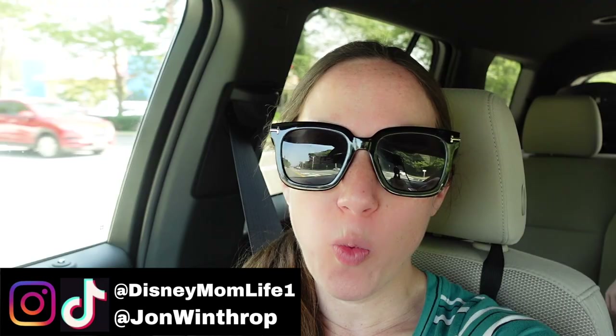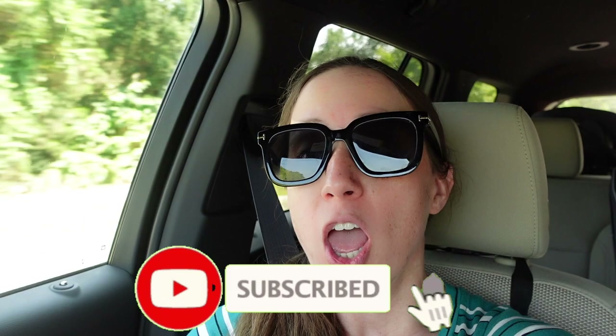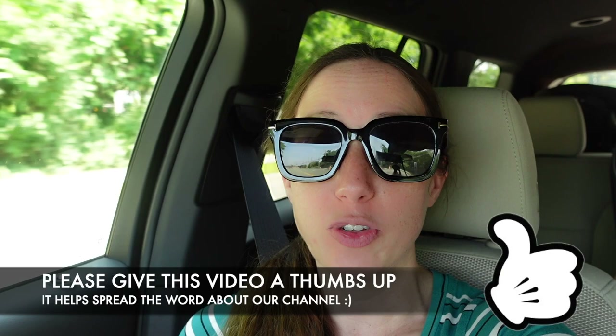Hey guys, it's KJ from Disney Mom Life. Welcome back! We are on our way to Costco to see what they have new this month. We're going to see if they have any more Halloween decor, and maybe some Christmas too — as crazy as that sounds. If you like today's video, please give it a big thumbs up and subscribe if you're new.